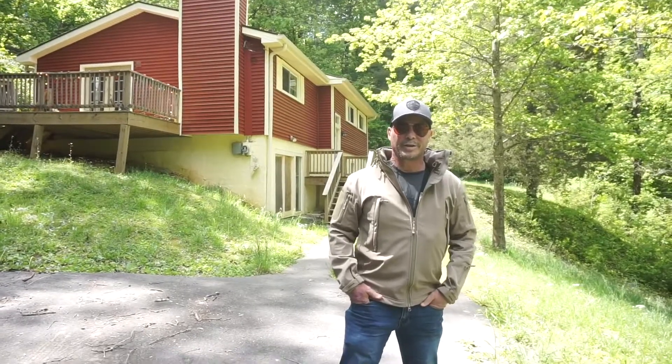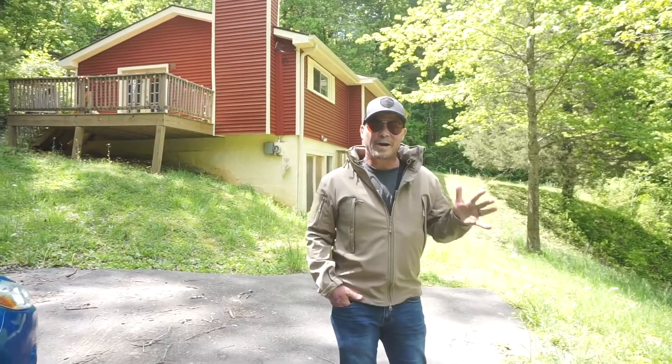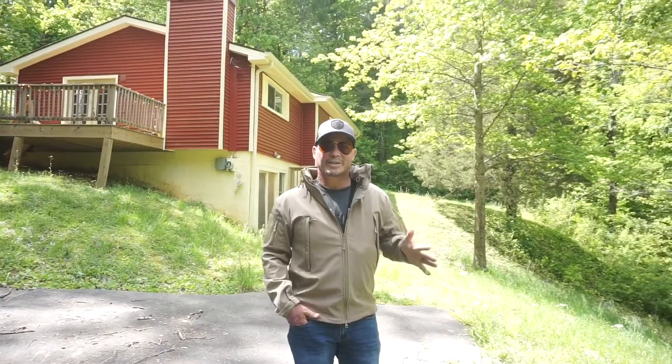Hi, my name is Luis Del Mazza with International Real Estate Advisors, and today we're going to talk about the top five strategies to get your offer accepted. Let's get right to it.